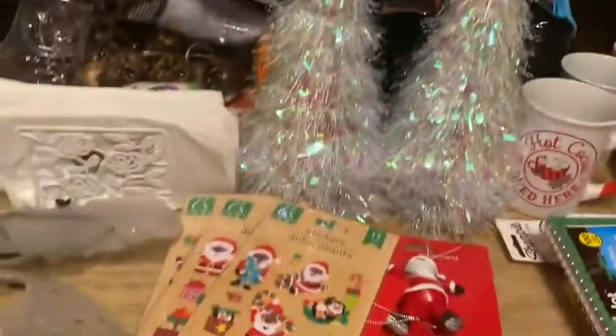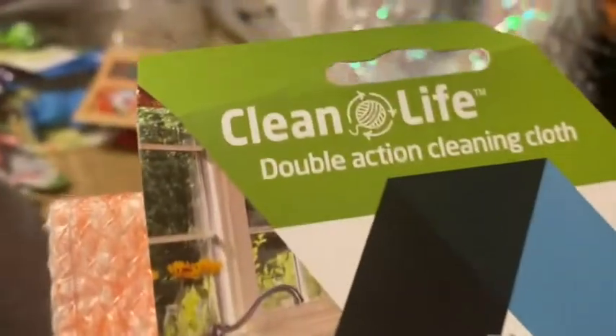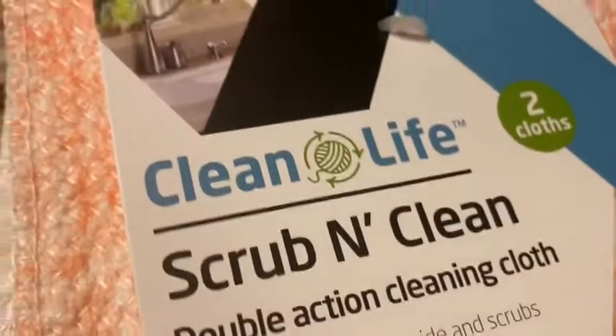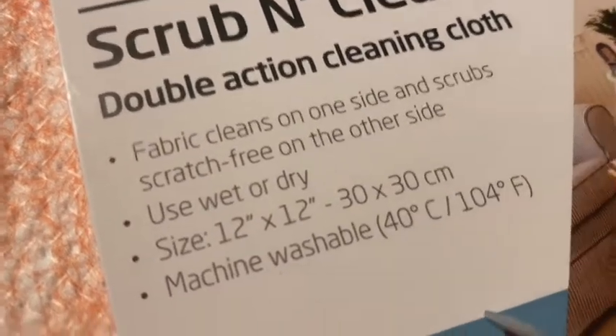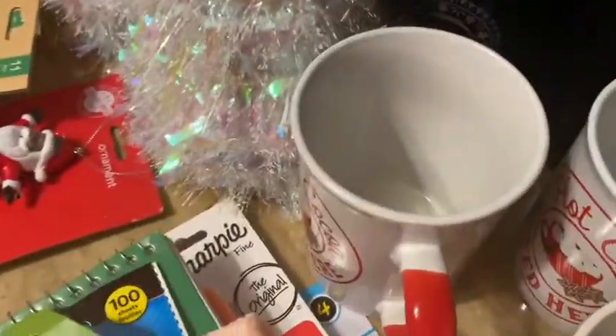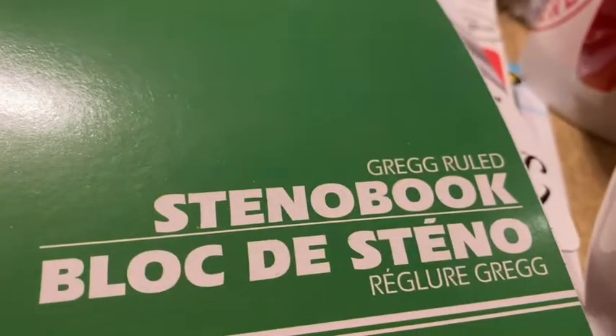Moving on to cleaning and household items: I picked up the Clean Life Double Action Cleaning Cloth — one side for cleaning, the other for scrubbing scratch-free. It's 12 by 12, machine washable, and you get two cloths. I also picked up Jack sticky notes with 100 sheets in pink — I like the bigger ones. My husband picked up a Jack 100-sheet steno notebook since he likes to take notes in that format.